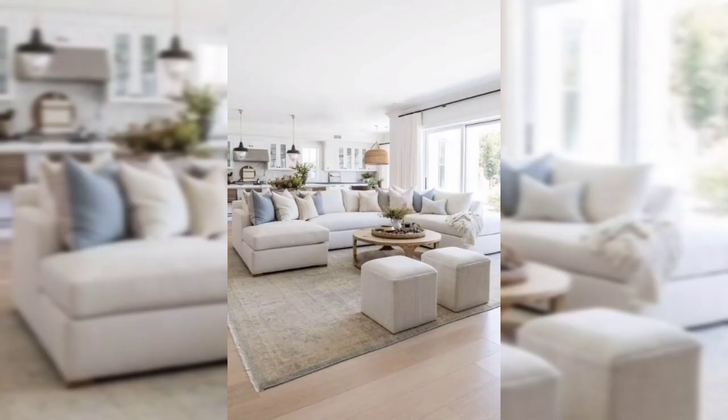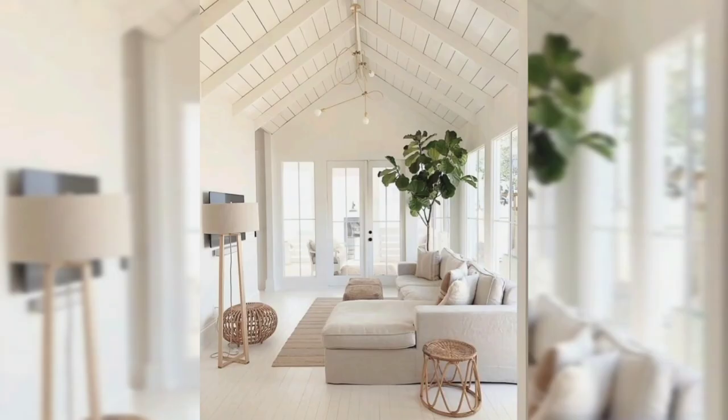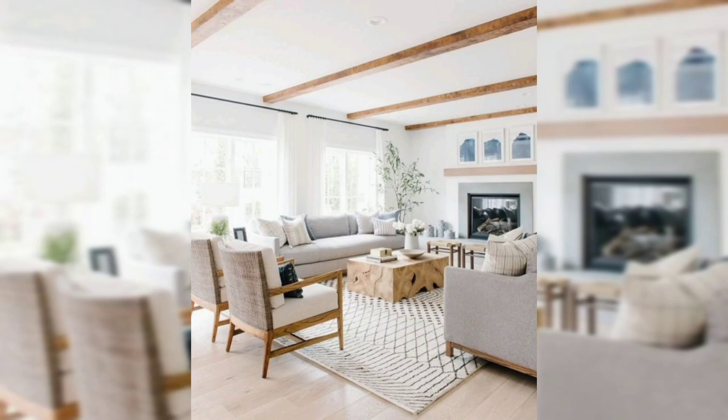Then you can layer in some natural materials, including lots of baskets, light woods, and lovely textures through rugs, throw pillows, and throw blankets. Elevated coastal modern design is all about mastering the mix of timeless and modern, and since coastal or beach house style is essentially carefree and relaxed, it's easy to go overboard. So when you're designing, be very mindful of what you're buying.